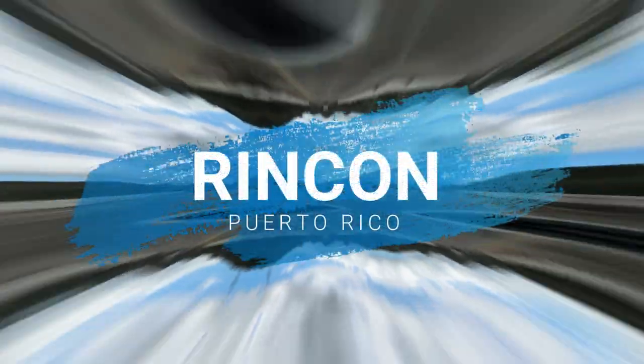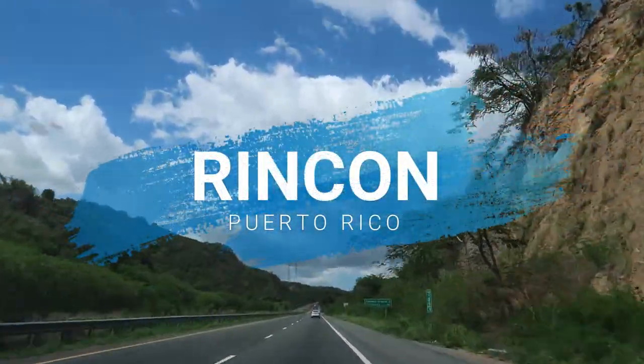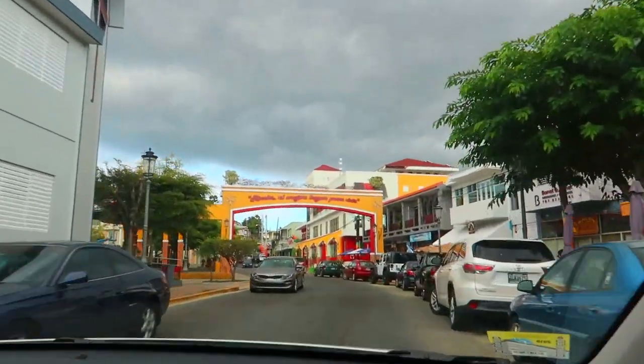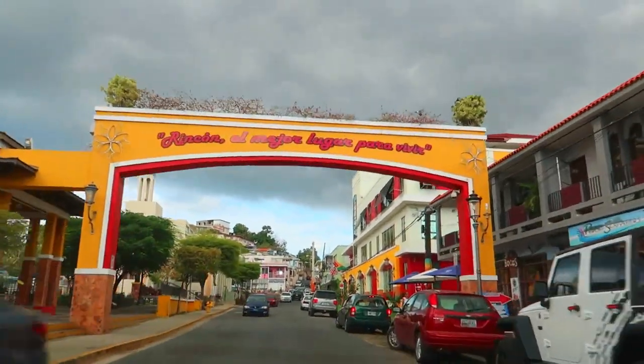Looks like we're in Rincon! So despite having issues finding our Airbnb, we just got here and we are absolutely in love.